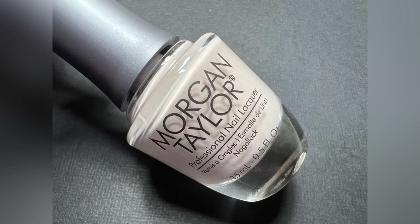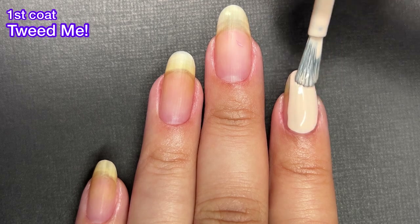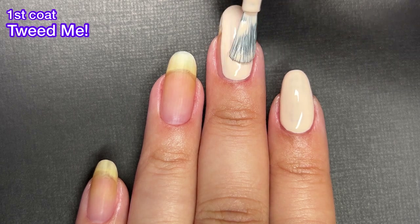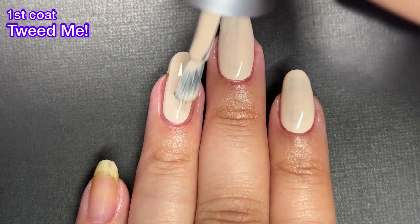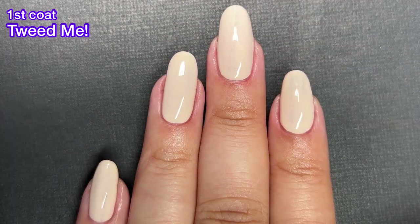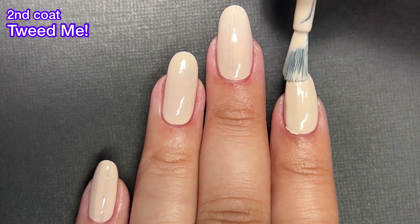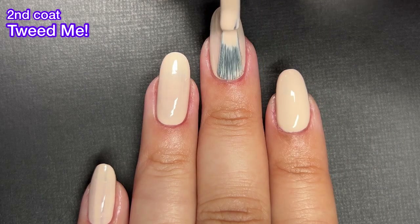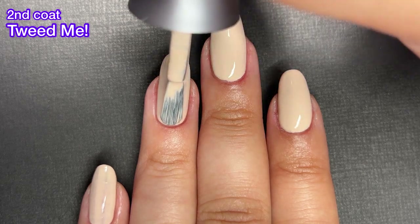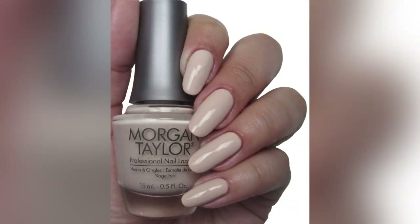The first color we're going to look at is called Tweed Me and this one is a pale nude cream. If I had to choose a least favorite out of the collection, it's probably this one just because it's a little more boring to me. It's still a great color and for being such a light color, it has a great formula. Look at this first coat — I feel like maybe with time as this polish gets thicker, it may be a one-coater, which is absolutely crazy for a color this light. So even though it's not my personal favorite, I still think the formula is amazing and if you don't have a shade like this in your collection, definitely grab this one.